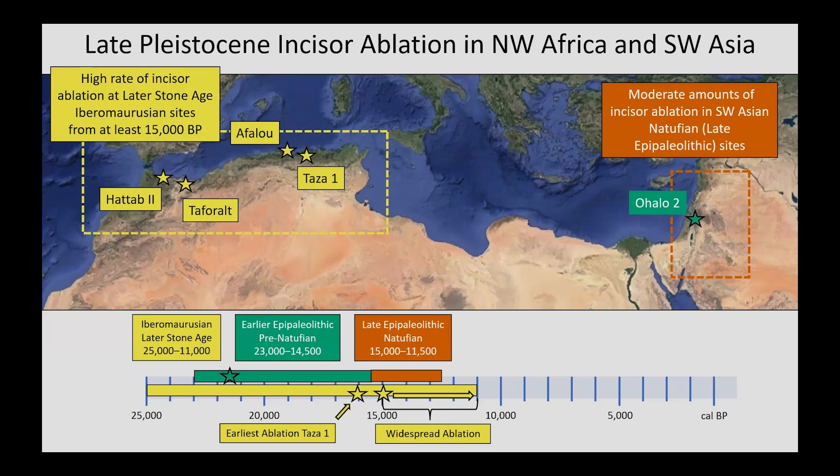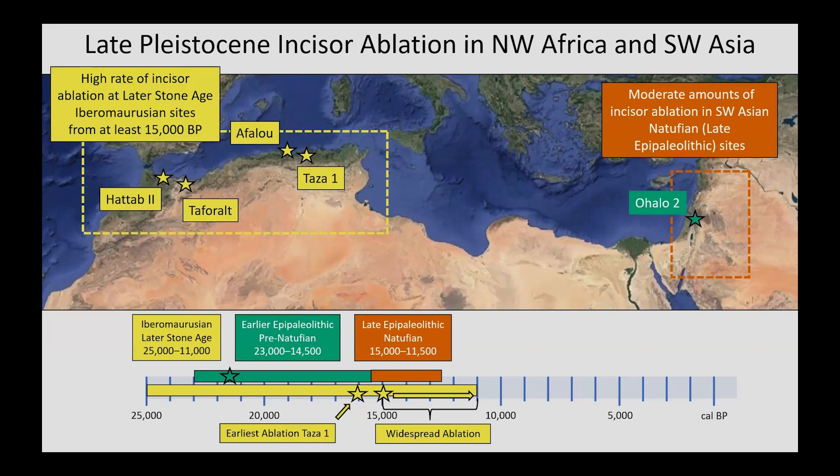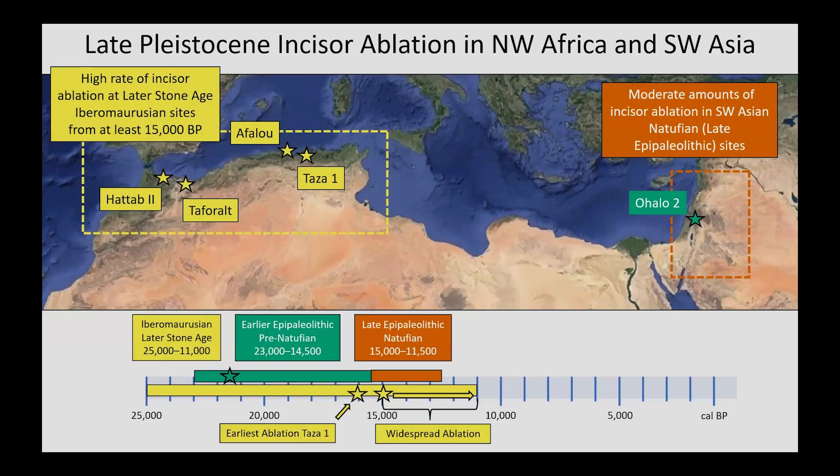Among the most well-studied examples of incisor ablation come from Iberomarusian contexts in Northwest Africa and Natufian contexts in Southwest Asia. The earliest case of ablation in Northwest Africa is approximately 16,000 years old, but ablation only becomes ubiquitous among Iberomarusian foraging peoples around 15,000 years ago. Ablation in these contexts most commonly targets both maxillary incisors. In contrast, far fewer Natufian individuals from Southwest Asia are affected by ablation — approximately 17% of individuals studied — and this focuses on the removal of only one maxillary incisor. We suspect that Ohalo II, a roughly 22,500-year-old individual from Southwest Asia, also exhibits ablation.